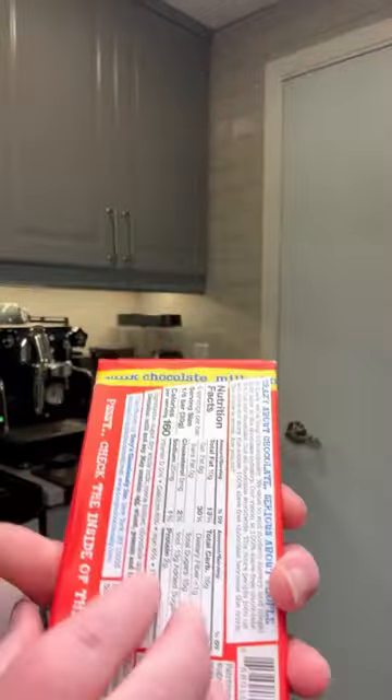You know what time it is — I finally got my hands on a Tony's chocolate bar after searching literally everywhere. I've never had one and I'm excited to try it.